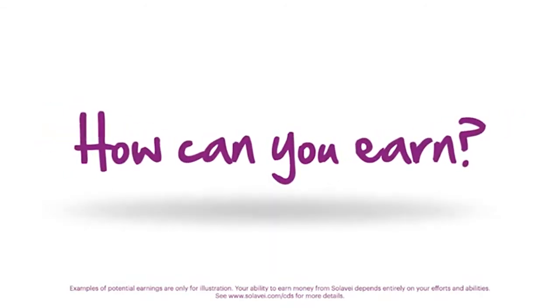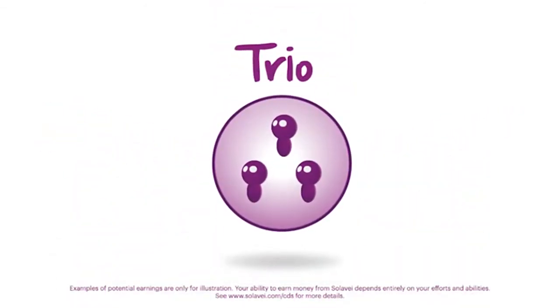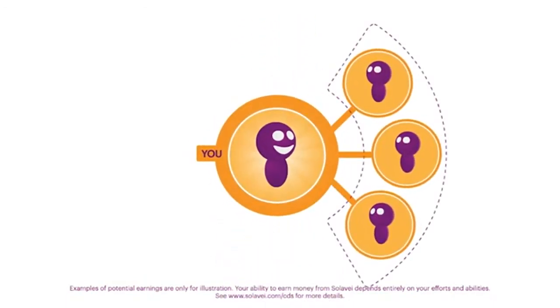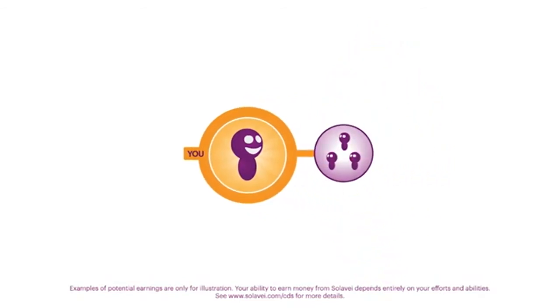So how can you earn when you share Solovey? It's all about something called a trio. A trio is created when you or someone in your network signs up three new members. Trios contribute to your monthly earnings in a number of ways.